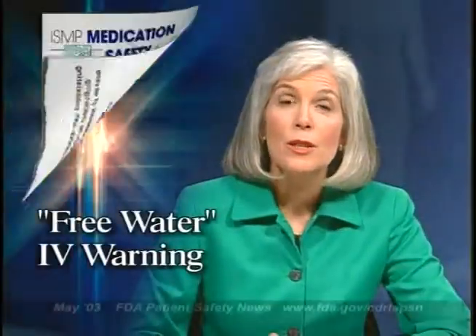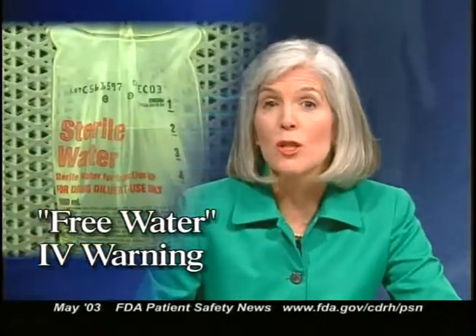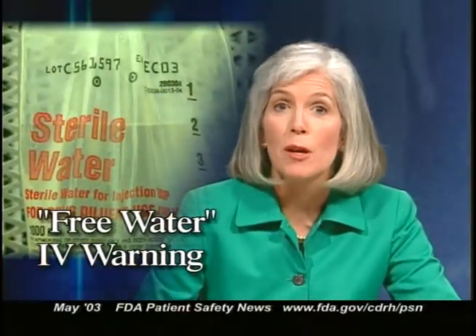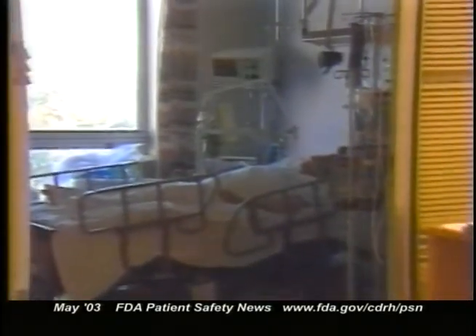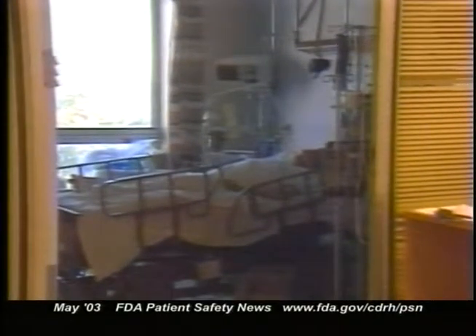The Institute for Safe Medication Practices recently issued an alert that warned physicians, nurses, and pharmacists about the danger of giving patients intravenous infusions of free water — that is, water that doesn't contain any dissolved ions. The case they cited was an elderly diabetic patient admitted to the ICU with pneumonia, congestive heart failure, respiratory failure, and severe hypernatremia. Because of the patient's hypernatremia, the physician didn't want him to receive any more sodium.